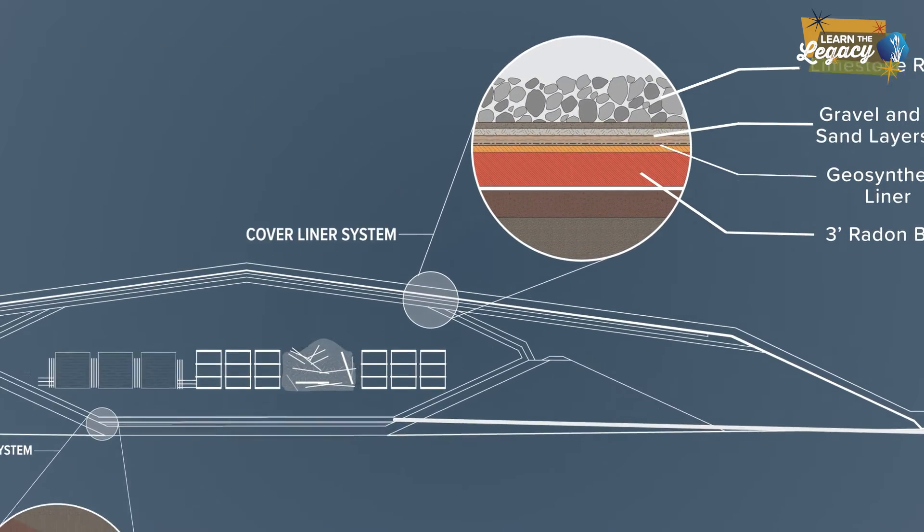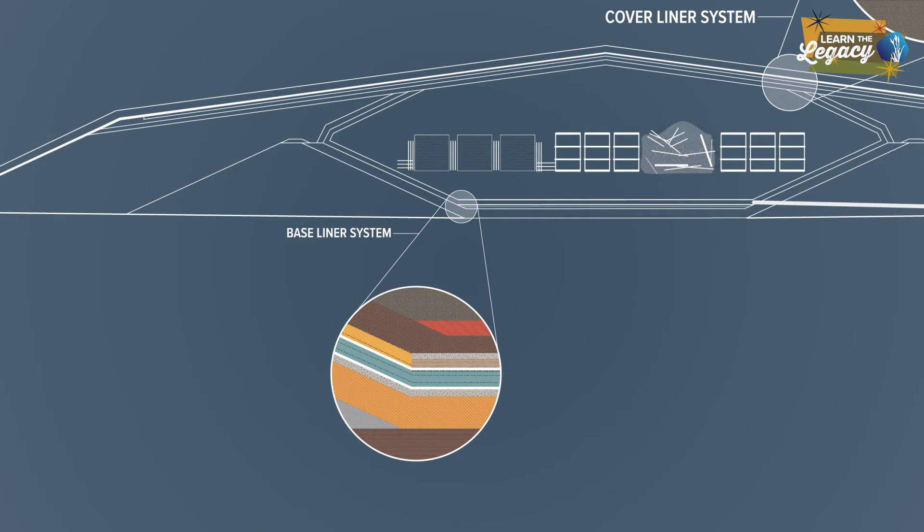The cell was built on a foundation of compacted clay soil at ground level. The cell's base consists of three feet of additional compacted clay covered by a multi-component geosynthetic liner system.